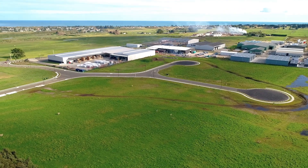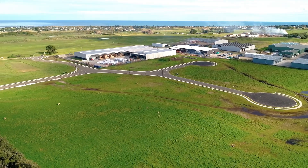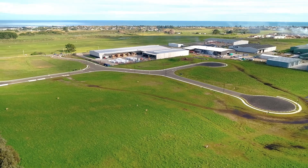Westbourne Industrial Estate also benefits from proximity to Whanganui's inland port. Logistics and rail transportation with shuttles and links available are less than four kilometres away.